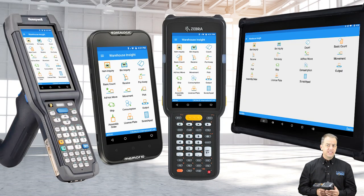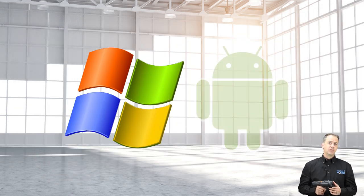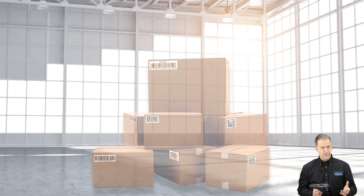Warehouse Insight supports many makes, models, and styles of devices, including mobile computers, PDAs, tablets, and more. Both Windows and Android operating systems are supported. Both 1D and 2D barcodes are supported, so whether you are handling products that already have barcodes or need to print barcodes from the application, we have you covered.